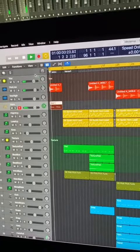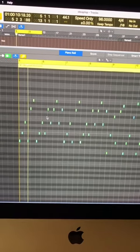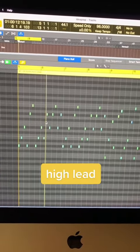Then I just played out a little horn melody and really affected the sound. I got the bass stabs here.